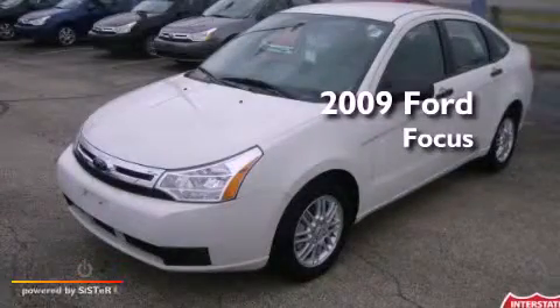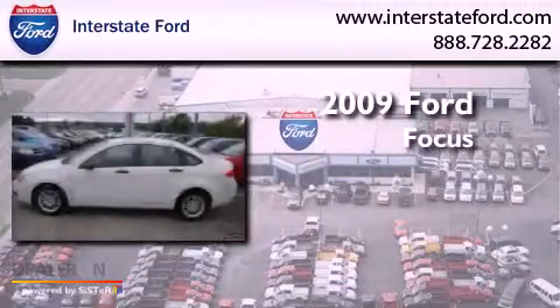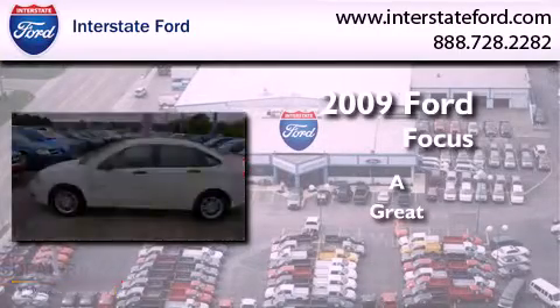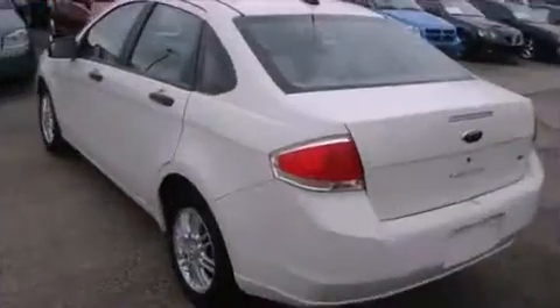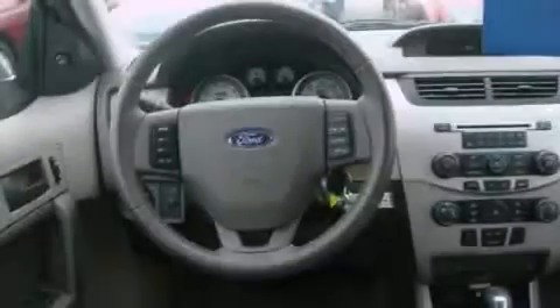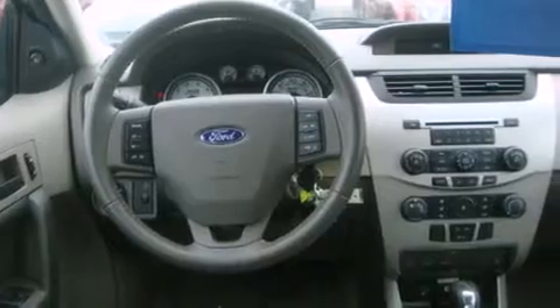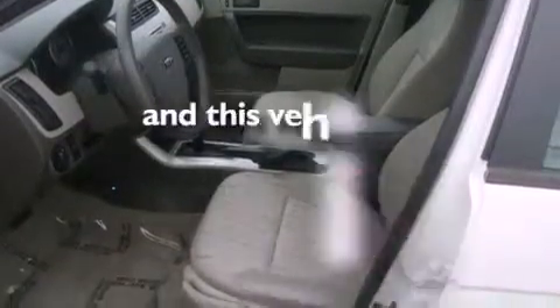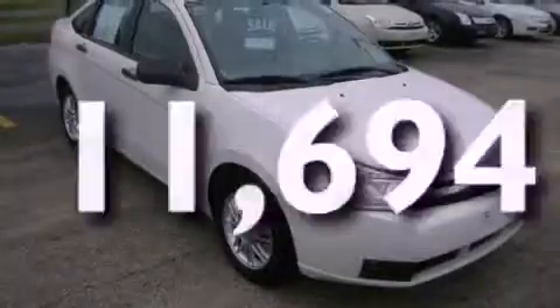This is a 2009 Ford Focus. Its top features include a keyless entry system, satellite radio, aluminum wheels, a passenger-side vanity mirror, a security system, a low tire pressure indicator, a passenger-side airbag, rear seat child-proof door locks, and this vehicle has fewer than 12,000 miles on the odometer.